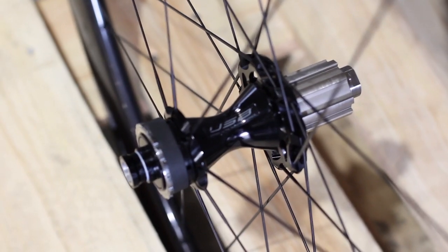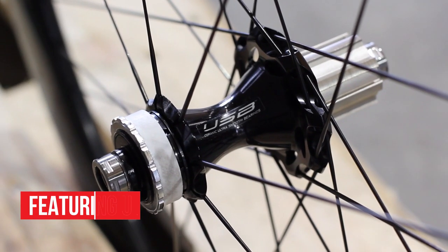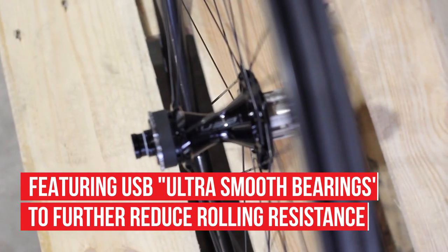Another feature on the WTOs are the extremely efficient bearings. The WTOs feature USB ceramic bearings. Rolling resistance is created inside the hub, so efficient bearings greatly reduce this resistance.